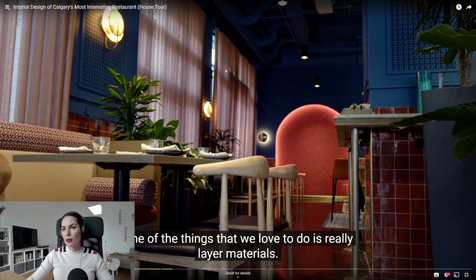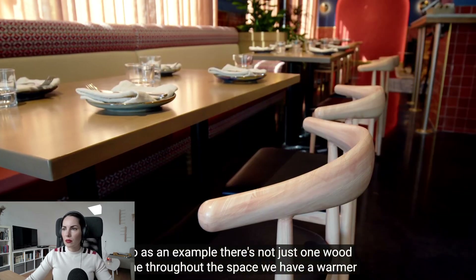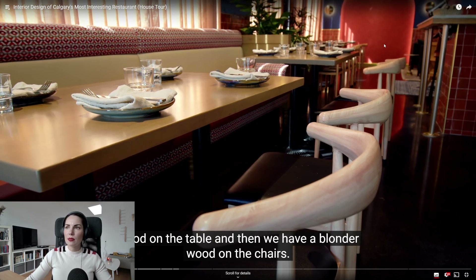One of the things they love to do is really layer materials — there's not just one wood tone throughout the space. There's a warmer wood on the table and a blonder wood on the chairs. You can also see these tiny waiter stations where staff keep their supplies, and they're super small and subtle because the space is very narrow — a very clever use of space.